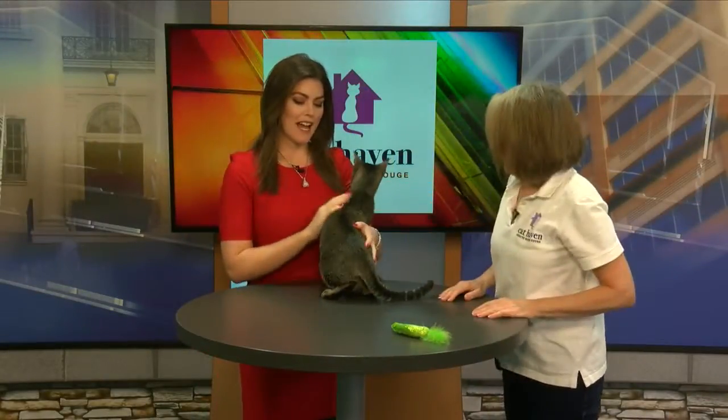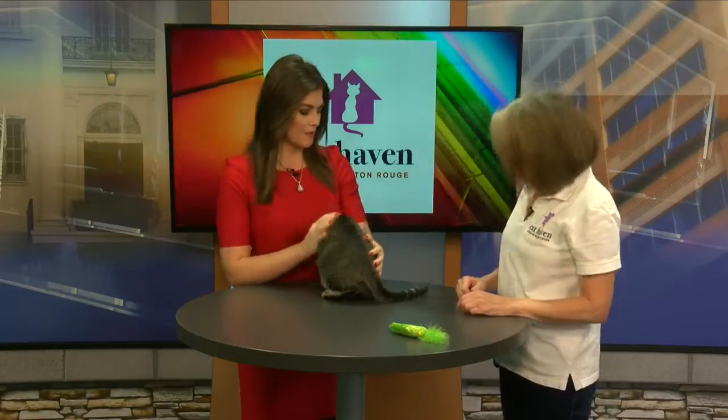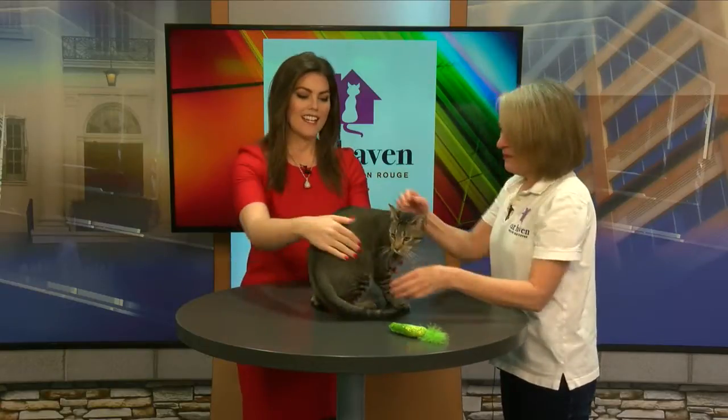Welcome back, everyone. We have a beautiful cat joining us this morning. This is Romeo. Oh, Romeo's a little startled. That's okay, buddy. It'll be fine. We're going to find you a loving home.